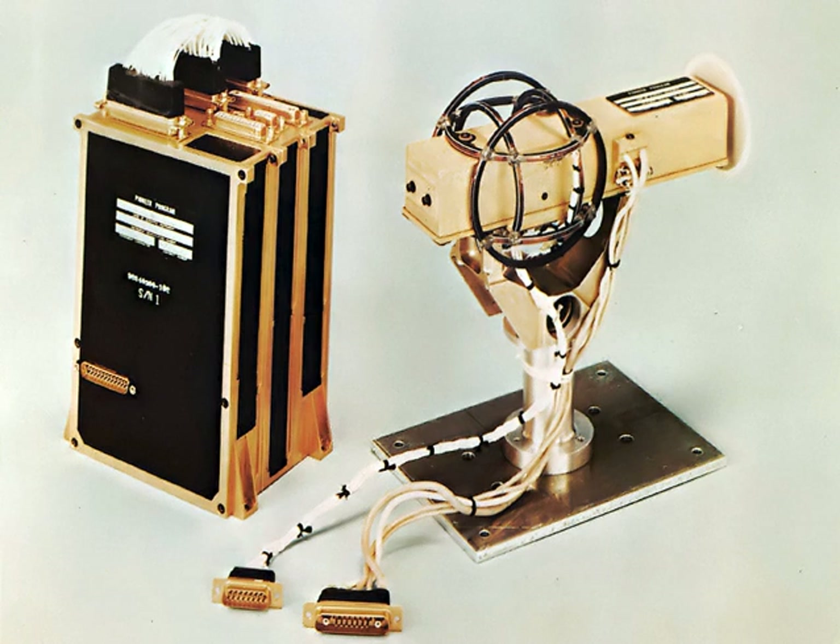Gauss meters and teslameters are magnetometers that measure in units of Gauss or Tesla, respectively. In some contexts, 'magnetometer' is the term used for an instrument that measures fields of less than one millitesla, and 'Gauss meter' is used for those measuring greater than one millitesla.